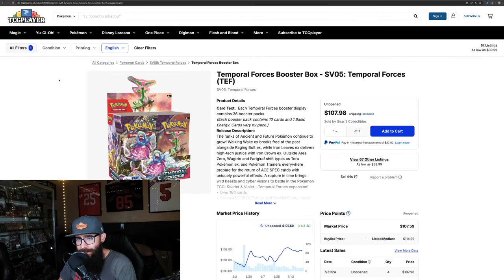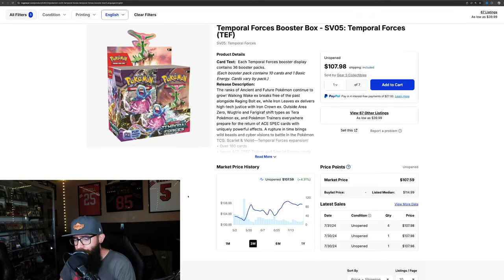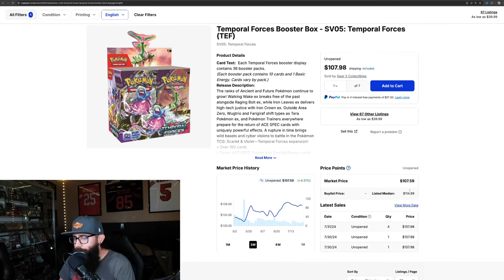Next up we have Temporal Forces, SV05. Up 4.3% on the three-month chart. If we pull up the one-month, it's only up 1.6%. But it's holding above $100, which I thought was very impressive for the last three months — it almost went below $100. Market price is around $107.